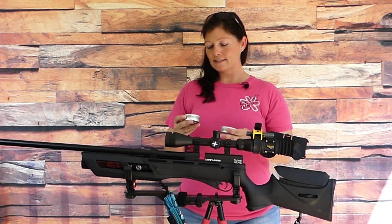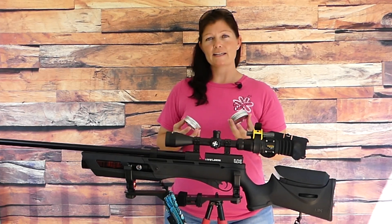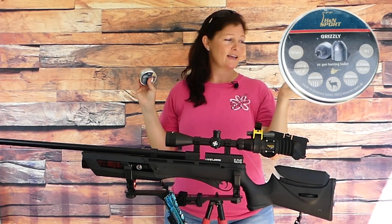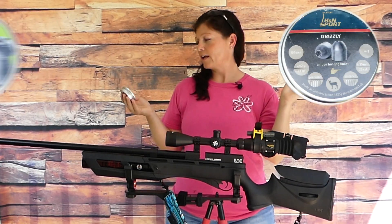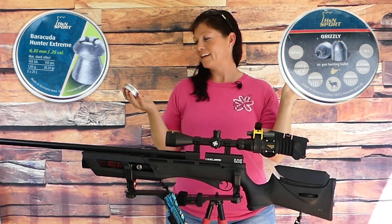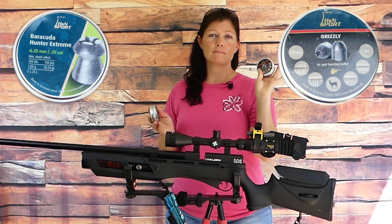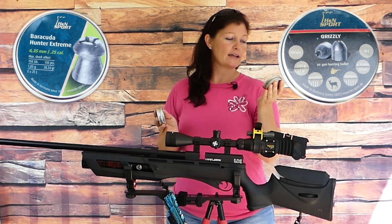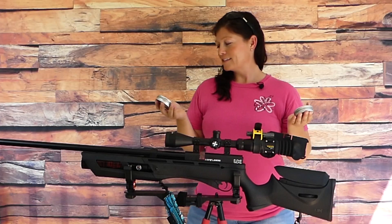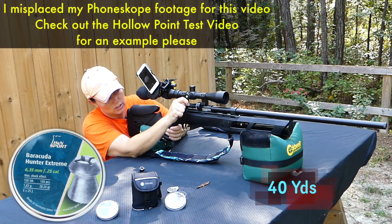Okay guys, so today we're doing some more pellet testing. I have some more H&N Sports. These ones — I really couldn't find a category to put them in so they are in a category of their own. I've got the Grizzlies and they are 31 grain, and I also have the Barracuda Hunter Extremes and they're 28.24 grain. I'm not sure what to expect from the Grizzlies. They look pretty awesome but they're a little heavier than the last ones I checked out and they're definitely shaped differently. Let's go ahead and take it to the range. We're going to do the Barracuda Hunter Extremes first.